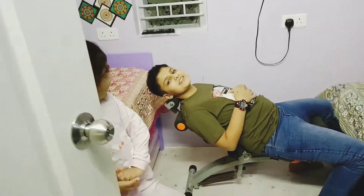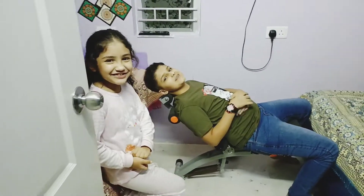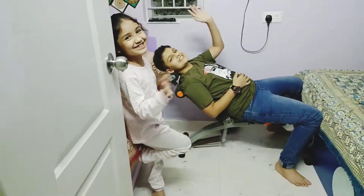So guys, this is our room. I hope you enjoyed. Don't forget to like, share, and subscribe. Bye, thank you!